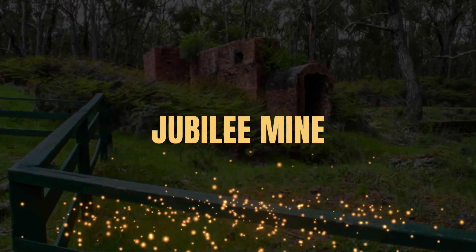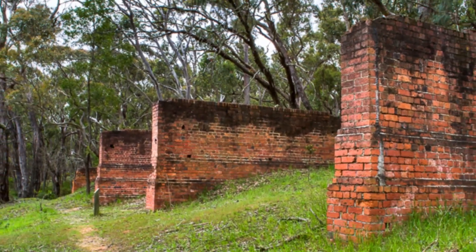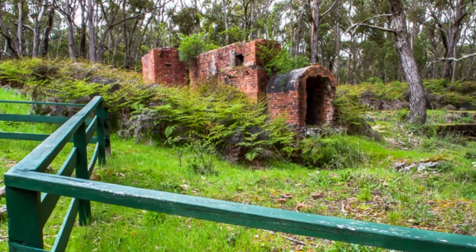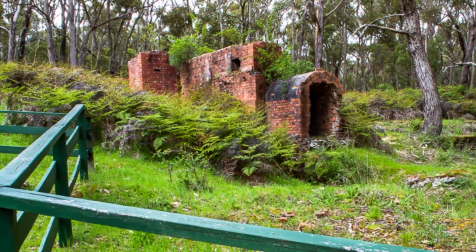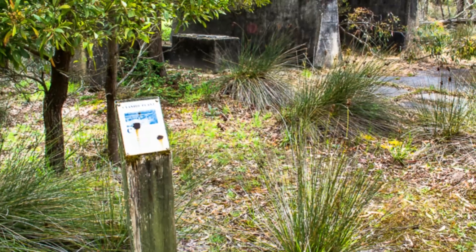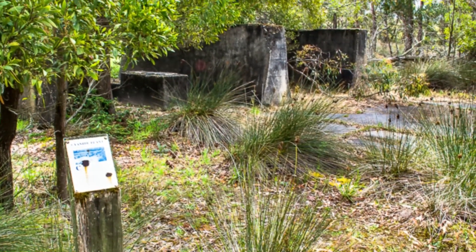Jubilee Mine in Staffordshire Reef. The extensive ruins of the Jubilee Company Quartz Gold Mine are an interesting place to explore. This significant site is nestled away within the beautiful forest of the Jubilee Historic Area, just half an hour from Ballarat. A fantastic self-guided walk takes you around the site of the Jubilee Company Quartz Gold Mine.